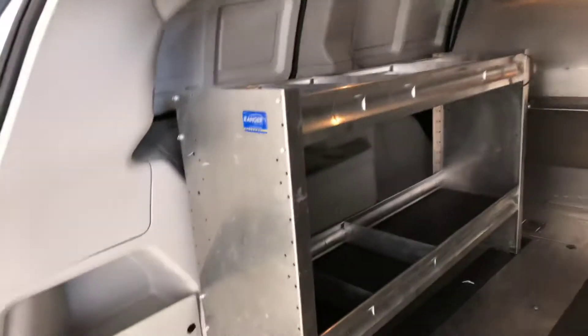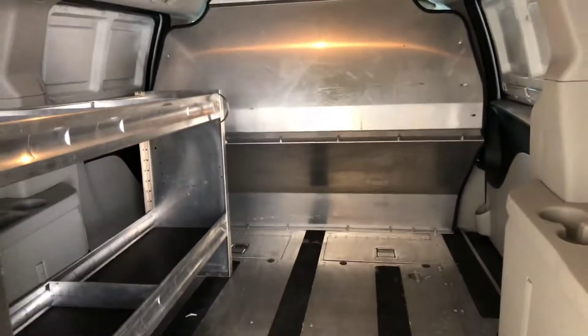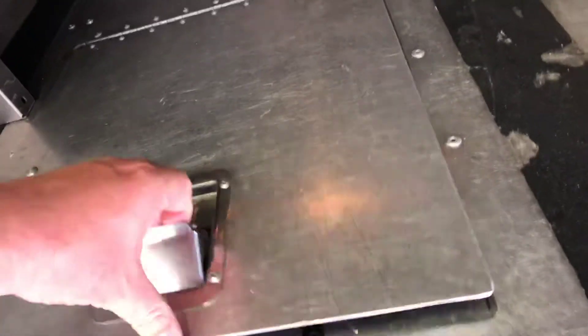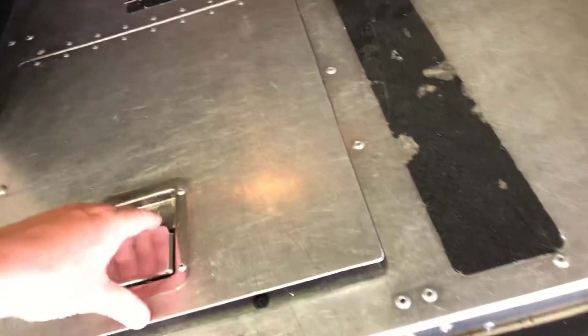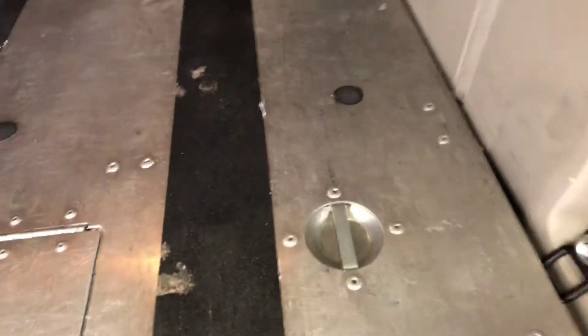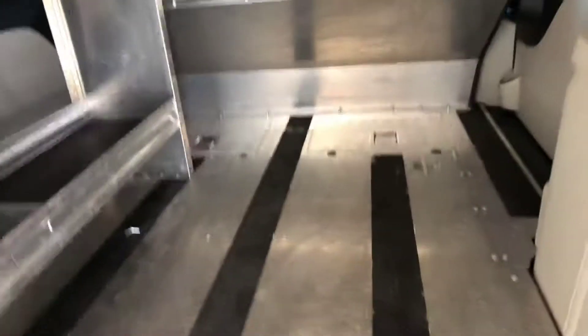This vehicle is already upfitted, so it's got a nice steel shelf unit. It's got the barrier there between the cargo area and the driver. You have this bottom well for storage of tools and so forth, which is very cool. This is upfitted with the tie downs.